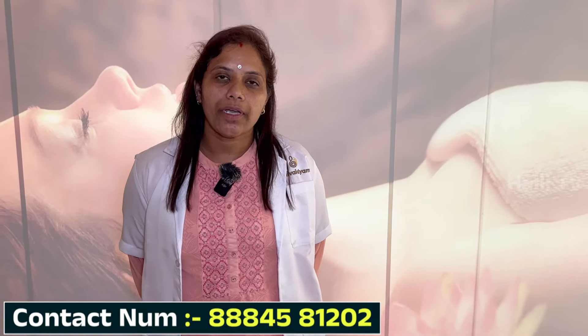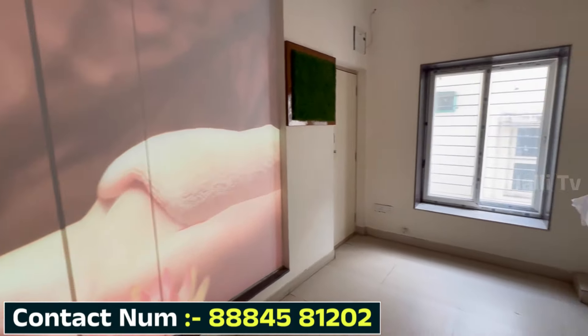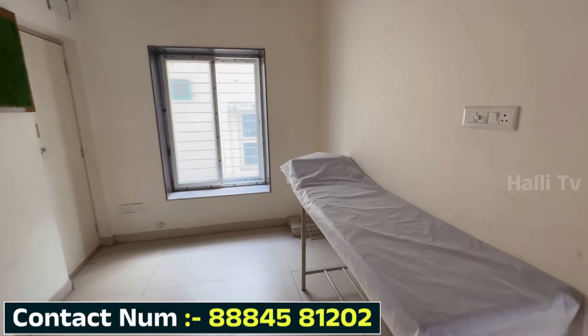In Ayurvedic products, first you can use a hair massage with a hair pack. You can use an oil treatment.